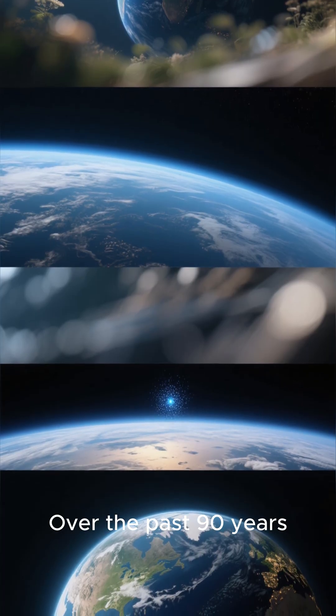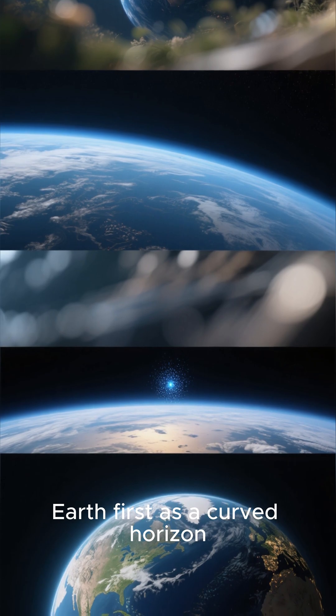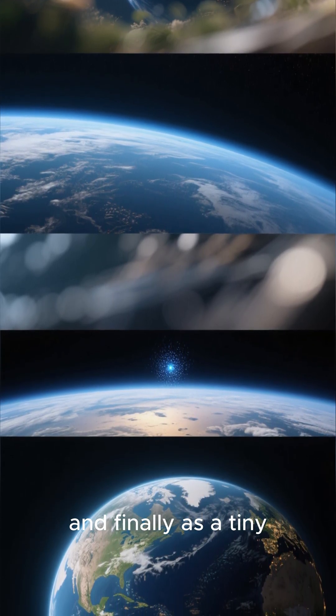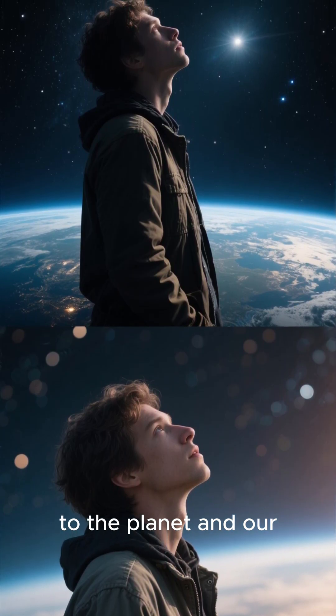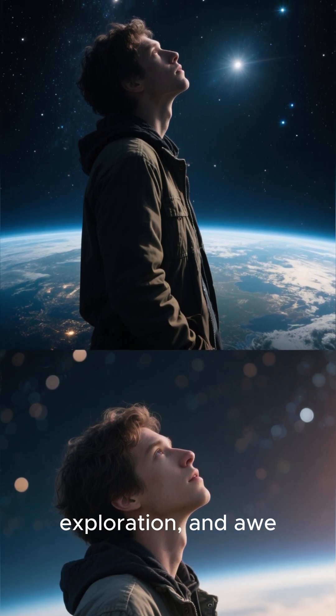Over the past 90 years, these photographs have reshaped how we see Earth — first as a curved horizon, then as a fragile blue sphere, and finally as a tiny dot in the cosmos. Each image has deepened our sense of connection to the planet and our place in the universe, inspiring reflection, exploration, and awe.